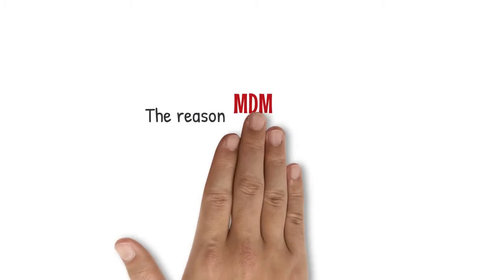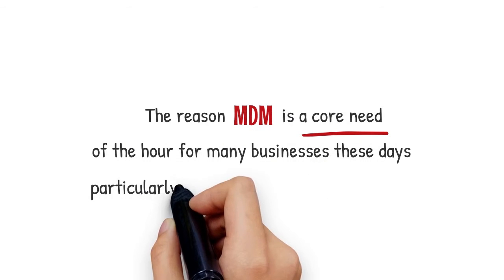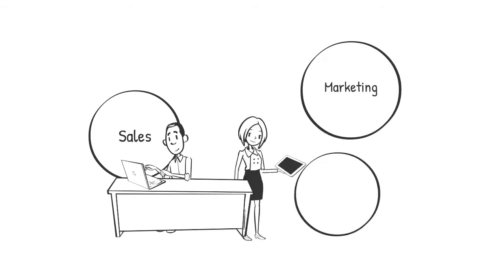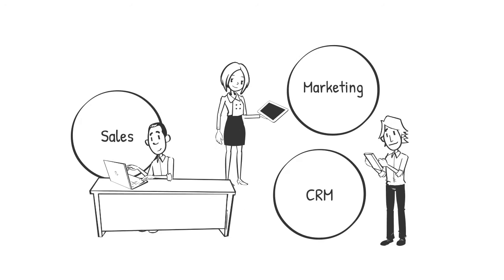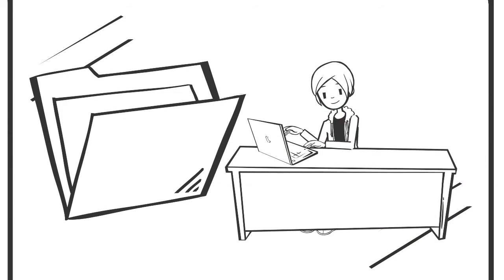The reason MDM is a core need of the hour for many businesses these days, particularly in the new normal world, is to enhance customers' experiences. For sales, marketing, and CRM teams in particular, having access to the right data at all times helps to curate better and more focused customer experiences.